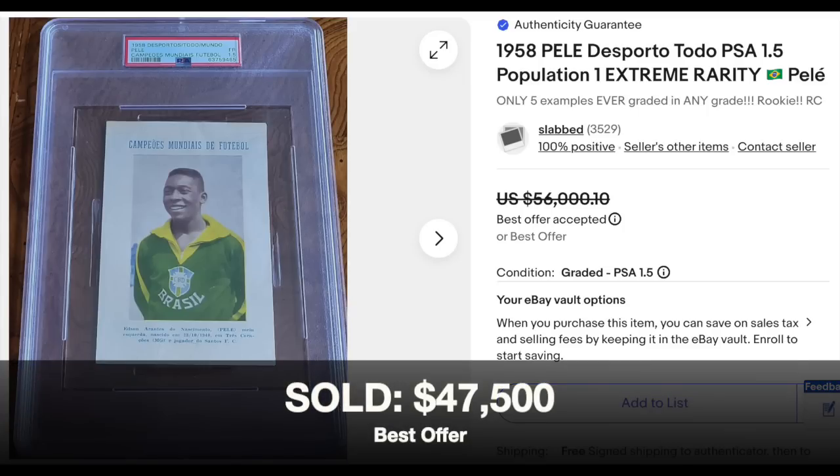We had a lot of modern football and basketball this week, but we finish on vintage soccer: 1958 Desportos Todo Mundo, Pele, graded PSA Fair 1.5. This is a card the host had never seen before. Pele has around 20 rookies from 1958, and this is an extremely rare one — pop one, with only five copies ever graded by PSA. Listed for $56,000, sold via best offer for $47,500.